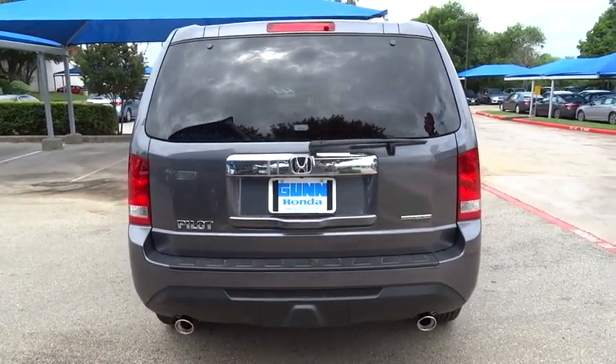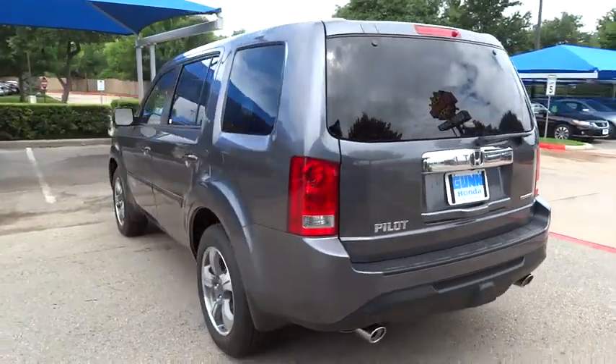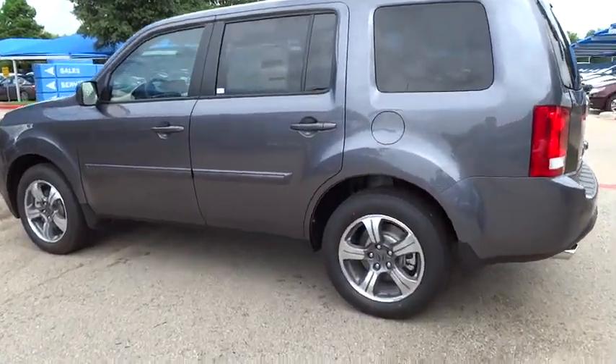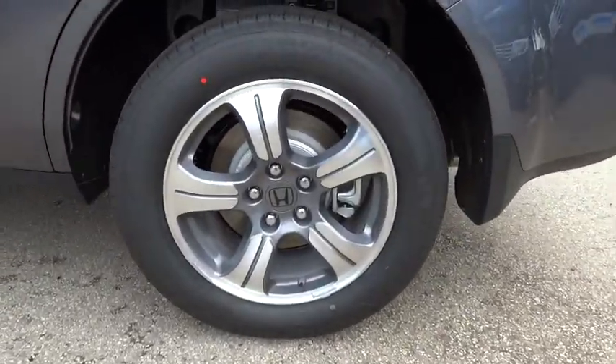Driver airbag, hard disk drive media storage, four wheel disc brakes, keyless entry, cruise control, aluminum wheels, floor mats, universal garage door opener.